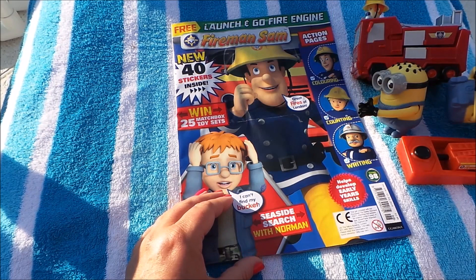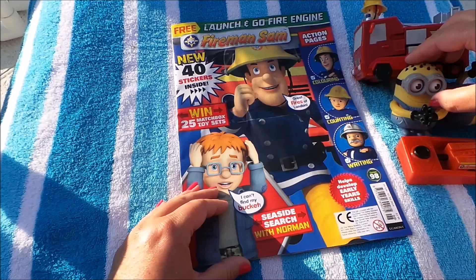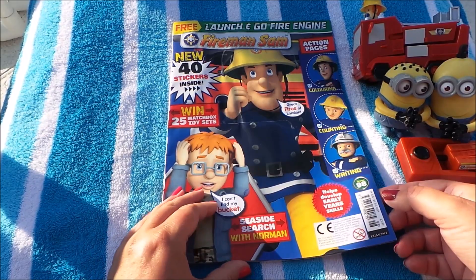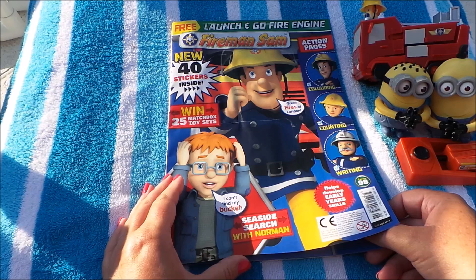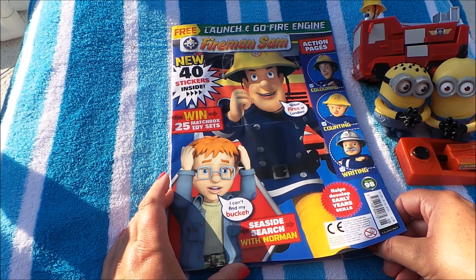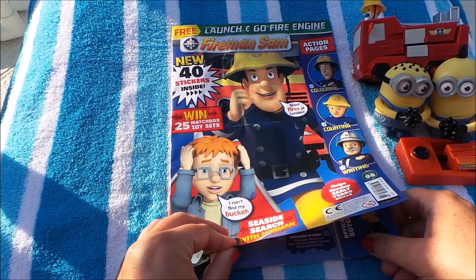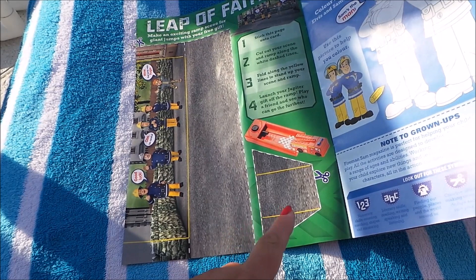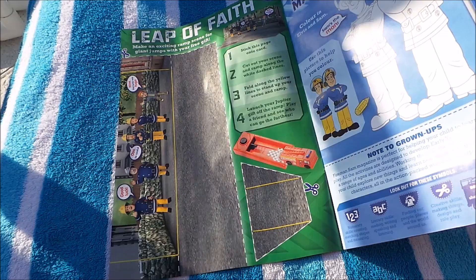Let's take a look inside, shall we? Right, so it's 'Launch and Go Fire Engine' and there are 40 new stickers inside and a 25 matchbox toy set to win. There's a leap of fame — a little track that you can make up for your engine, for Jupiter, to see how far it can go. You can put obstacles in the way to make it a little bit more fun.